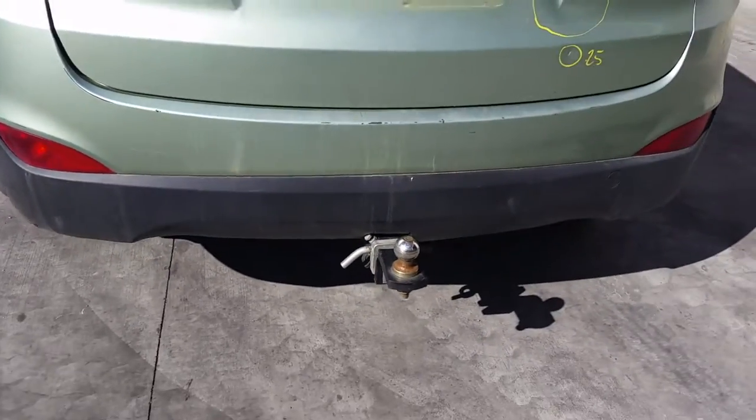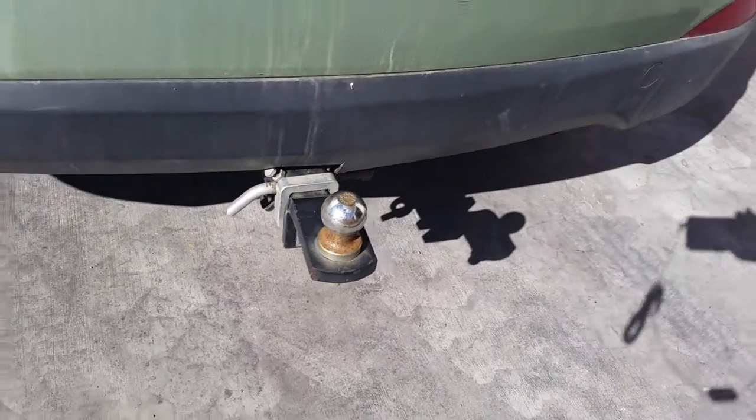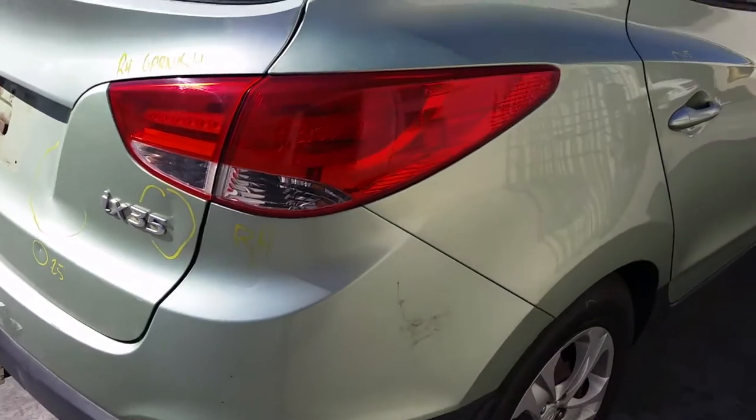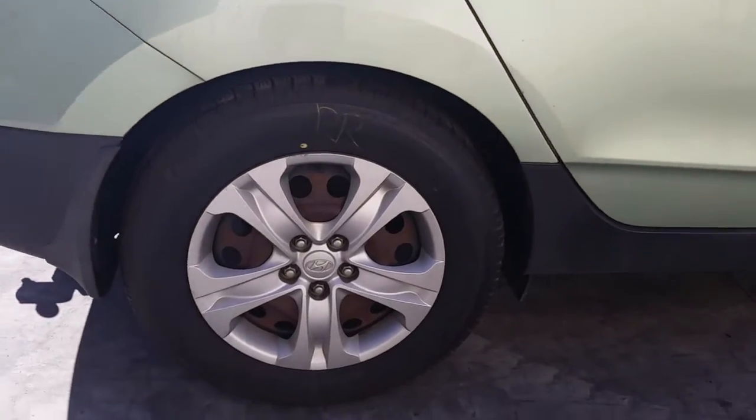Rear bumper cover has a few scratches. Tow bar supplied with all bolts, brackets and loom. Whip neck. Right-hand tailgate garnish. Right-hand tail light. Right rear 17-inch steel rim with a good tyre.